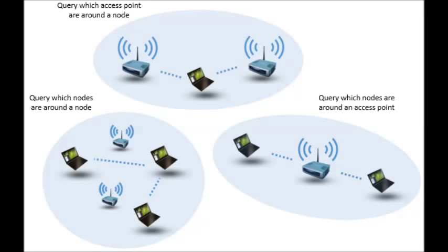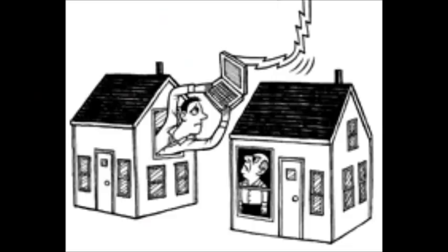Here are the best tips to increase your Wi-Fi speed. First, find the perfect spot for your router and check whether someone is using your Wi-Fi or not. Increase Wi-Fi range with D-Trix.